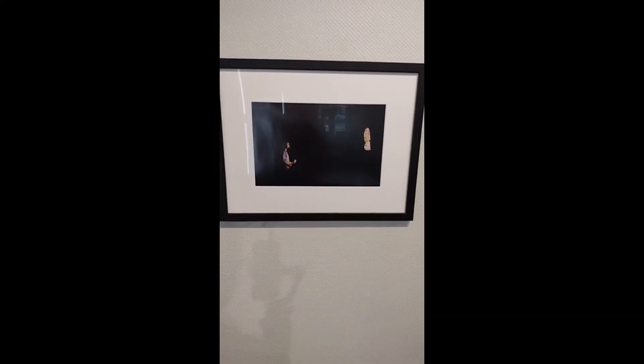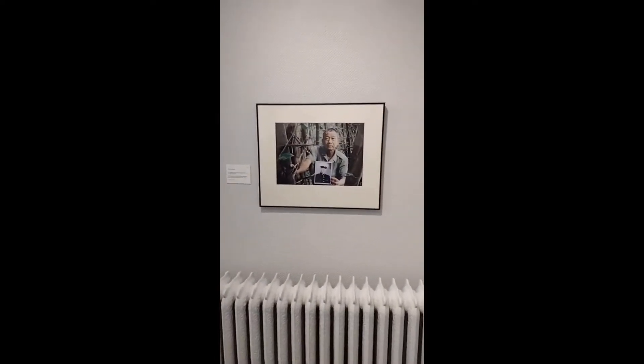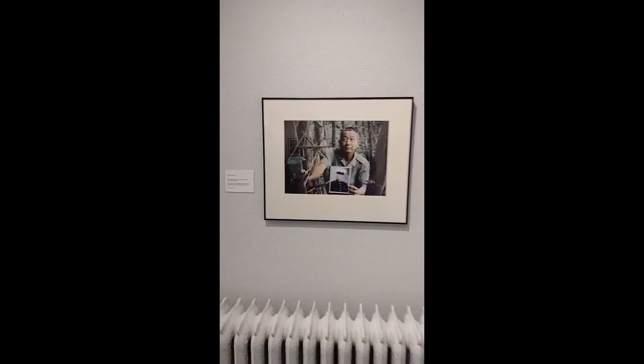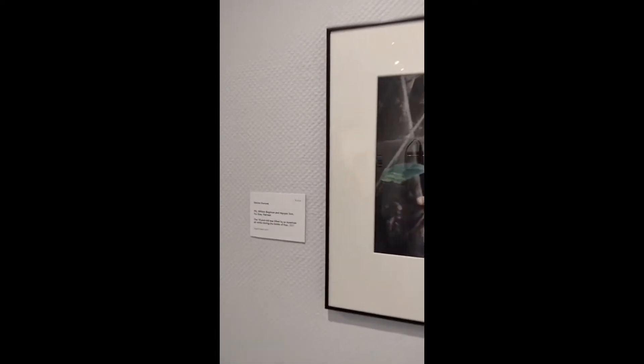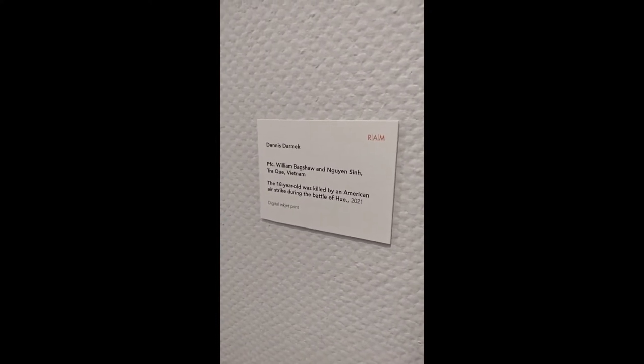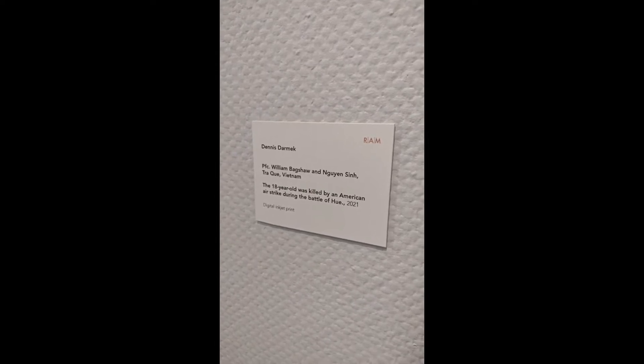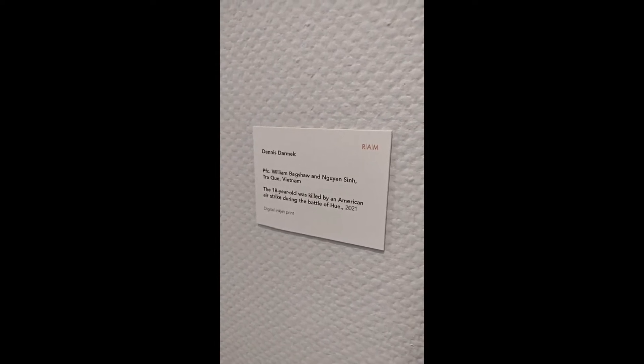Around the corner from that piece, we have Dennis Darmack's piece with quite a long title — because it's also a little bit of an explanation about the piece: The 18-Year-Old Was Killed by an American Airstrike During the Battle of Hue, 2021.